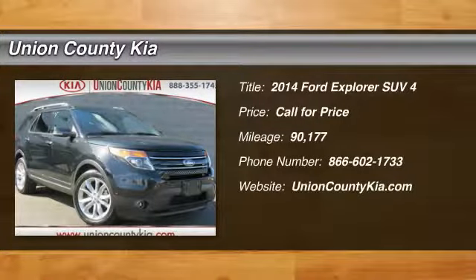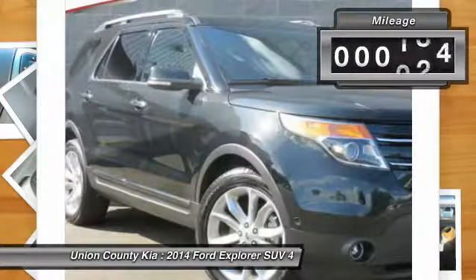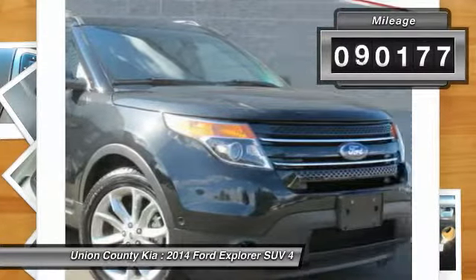The 2014 Explorer. You've got a lot of capabilities to call on in a Ford Explorer. Don't underestimate your choices. This vehicle has less than 95,000 miles.